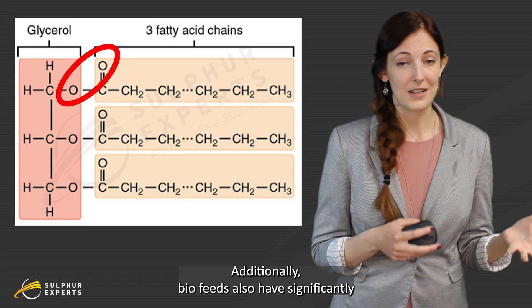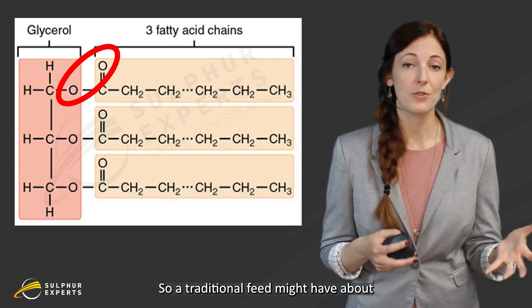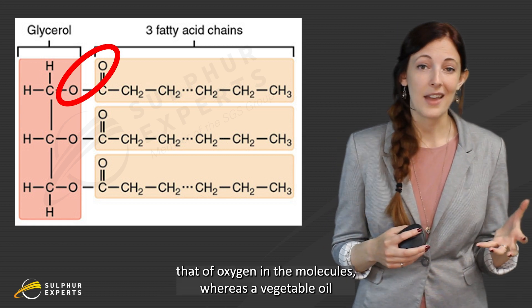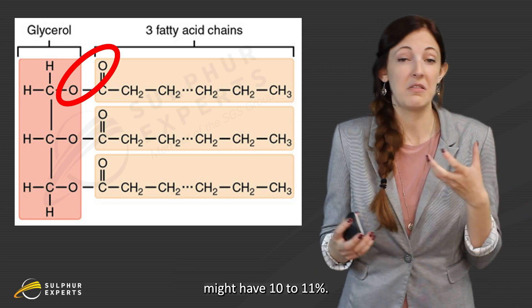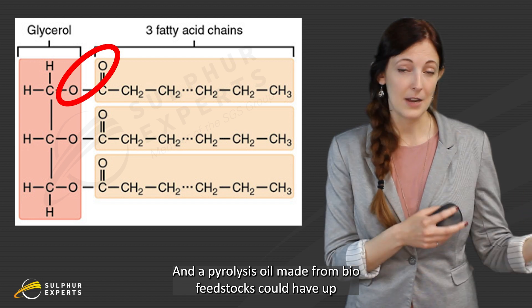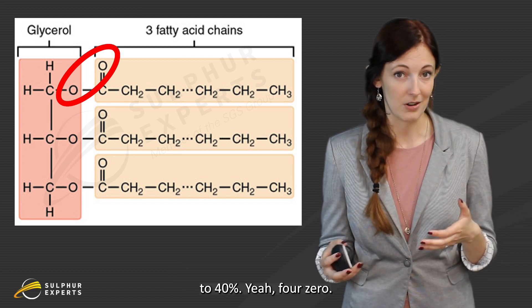Additionally, biofeeds also have significantly more oxygen in them. A traditional feed might have about 1% by weight or less of oxygen in the molecules, whereas a vegetable oil might have 10 to 11 weight percent. And a pyrolysis oil made from biofeed stocks could have up to 40%. Yeah, 40.